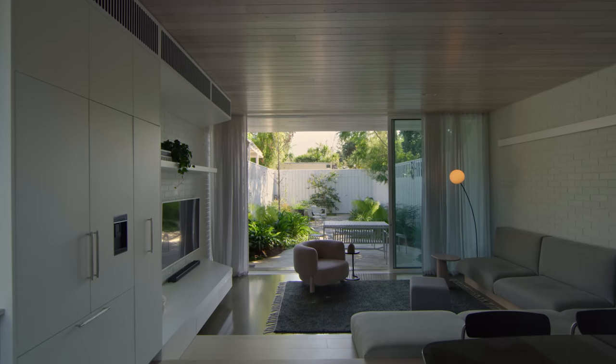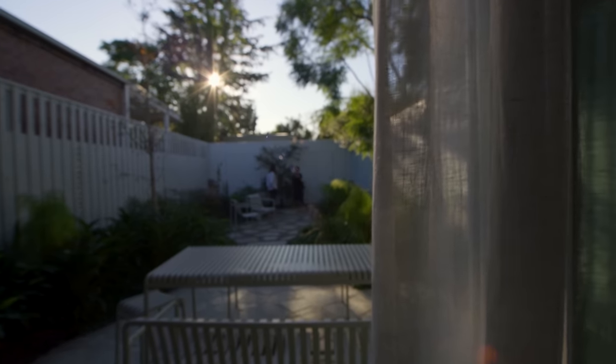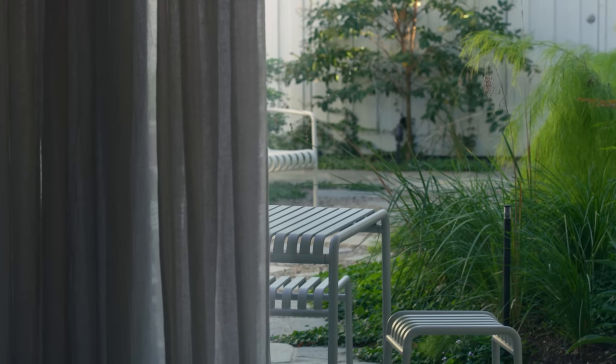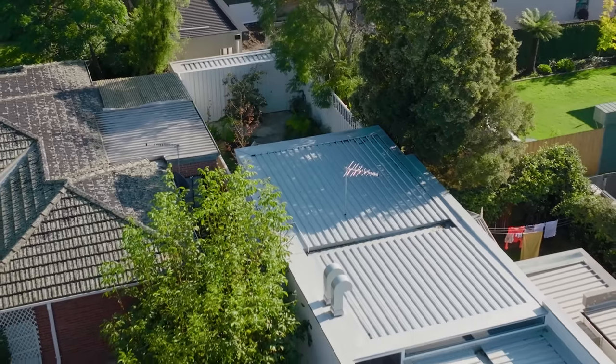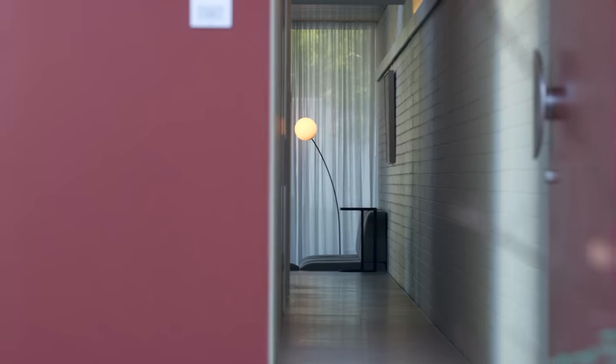The vibe that we ended up with for the house is one of spaciousness and light. I think the thing that we got was this zen-like space where everyone who's come through the house has made a comment about how peaceful it is in here. The home's been designed as an interconnected series of spaces with continuous detailing and palliative materials, which really brings a calm energy.